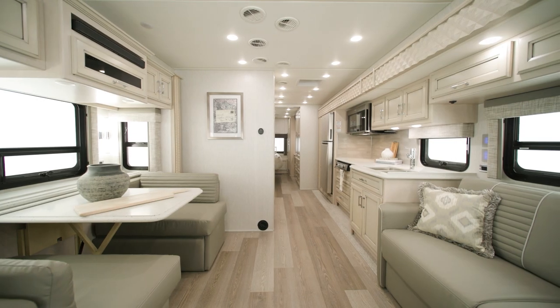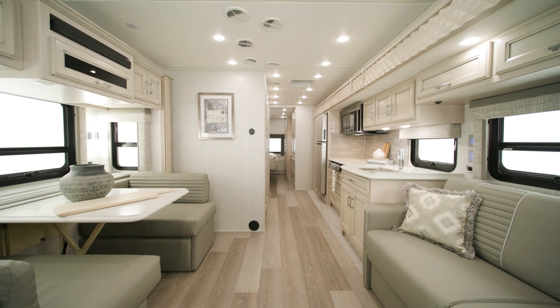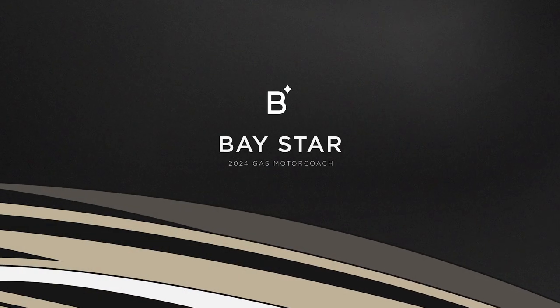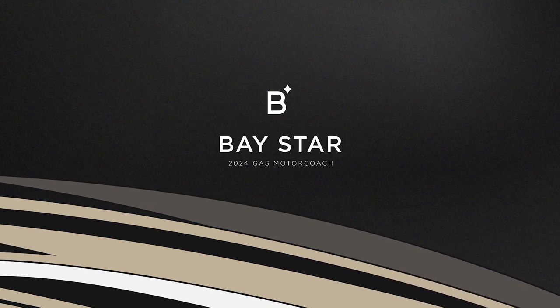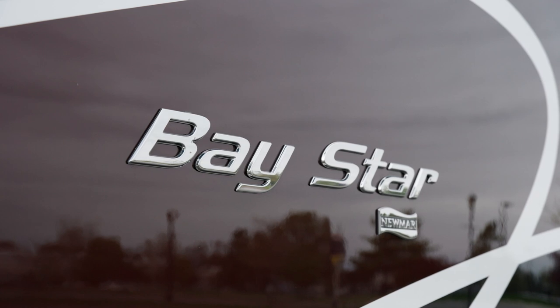Rethink what you know about gas coaches as we show you the 2024 Baystar. This gas coach is a perfect first step into Class A RVing or an excellent option for a more experienced RVer. Allow us to show you around. Today we're touring the new floorplan 3423.